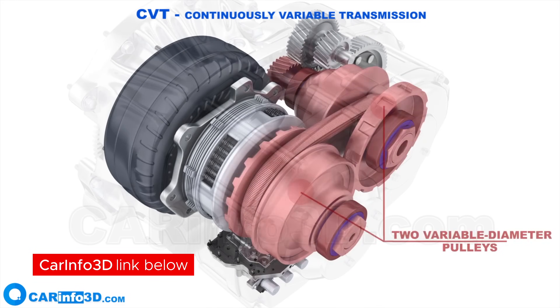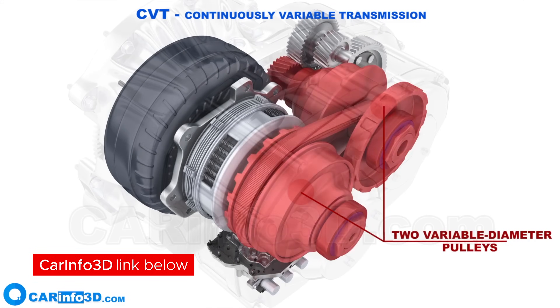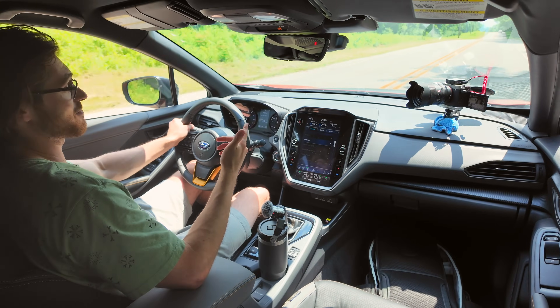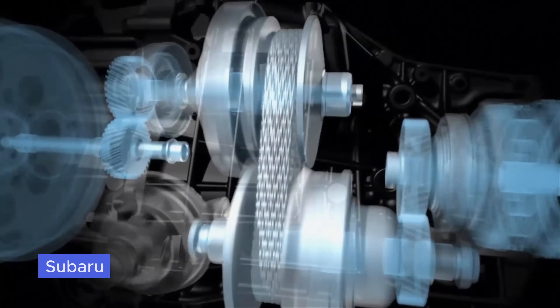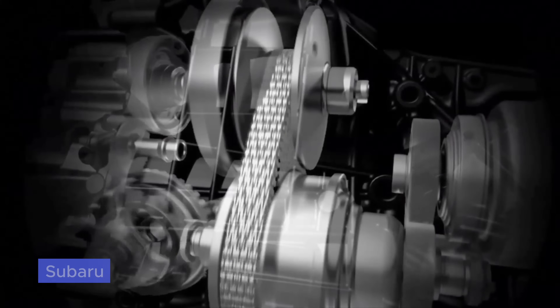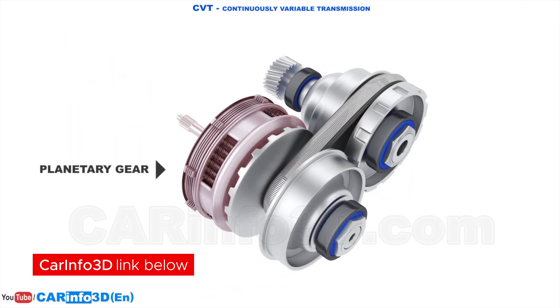The input and output shaft each have one variator. The chain sits in between the cones on either side. To change the gear ratio, the cones need to either squeeze together or spread apart — that's why the variators have hydraulics. They literally push the belt further up or let it slide further down, and they work inversely, since the chain's diameter doesn't change. This is how a CVT changes to whatever ratio it sees fit.